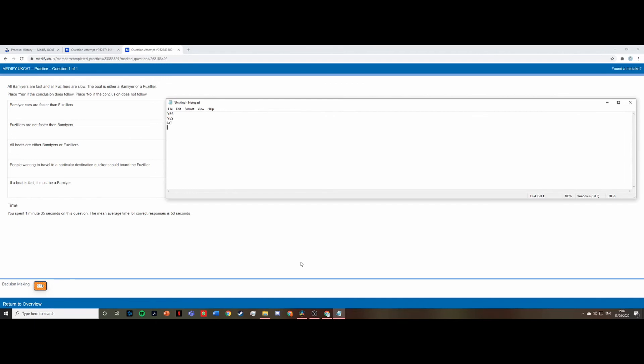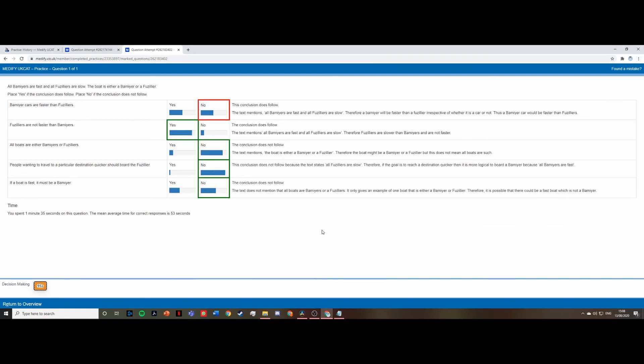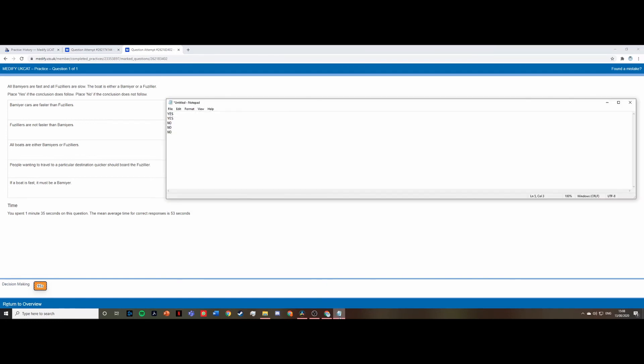The statement 'all boats are either Bamiyas or Fizzlers' — we haven't been given enough information to state there are no other boat types, so we can't make this conclusion definitively, and the answer is no. 'People wanting to travel quicker should board the Fizzlers' — this is not true because Fizzlers are slow; you'd want the faster Bamiya, so the answer is no. Finally, 'if a boat is fast it must be a Bamiya' — there may be other fast boat types we haven't been told about, so the answer is no.